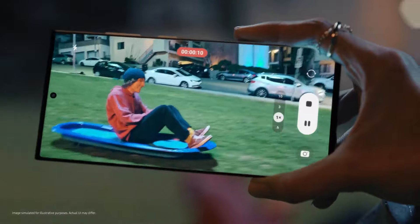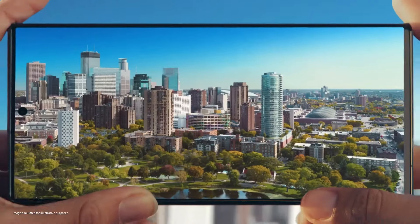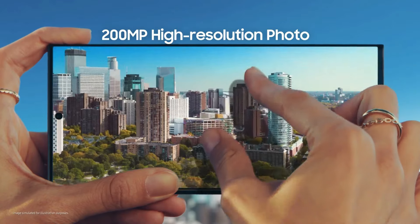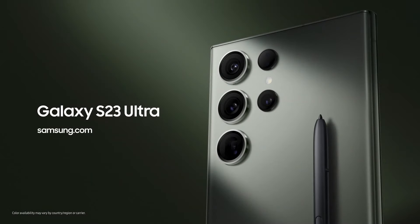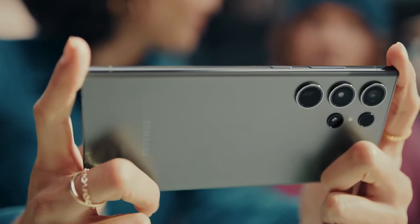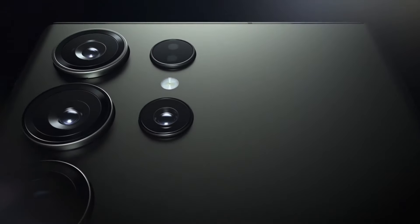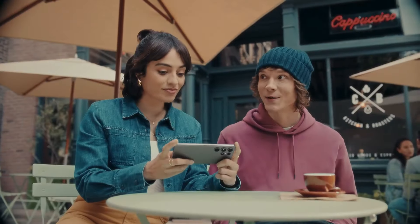The S23 Ultra proves its worth through unique specs and features that truly matter to day-to-day usage. That includes base storage of 256GB versus the industry's 128GB standard, the integrated S Pen for enhanced precision and input, Samsung's 5-year commitment to security updates, and Samsung DeX — its mobile-to-desktop service that turns the S23 Ultra into a full-on computer when connected to a monitor or TV.